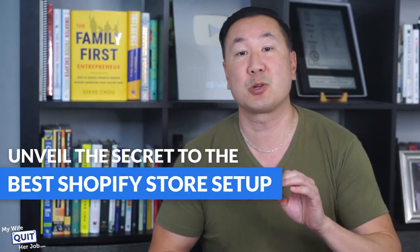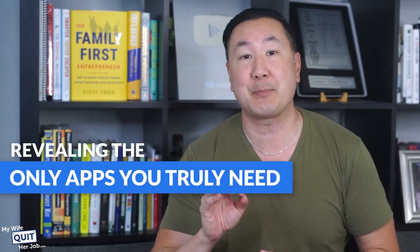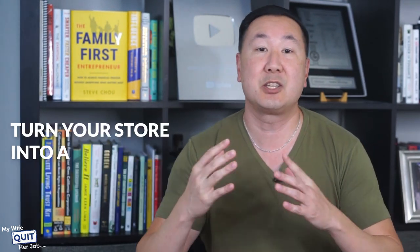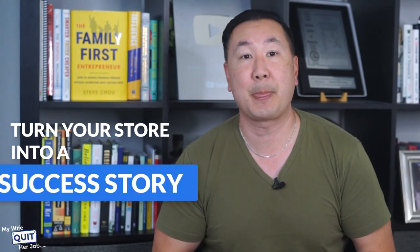In this video, I'm going to unveil the secret to the best Shopify store setup, revealing only the apps that you truly need to maximize efficiency, drive sales, and turn your store into a success story. And trust me, this is information that you won't find anywhere else.